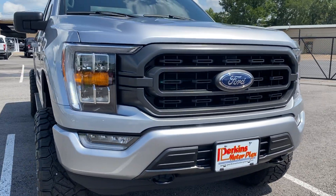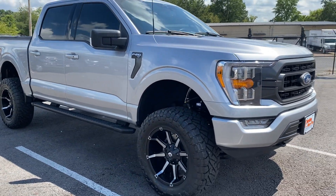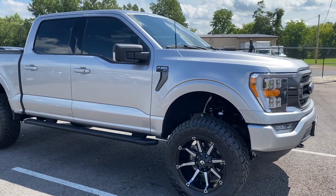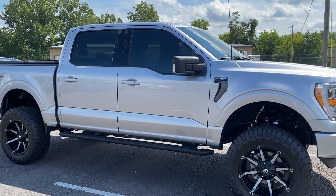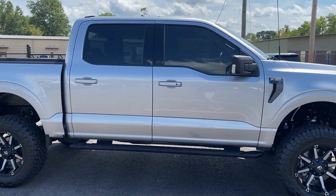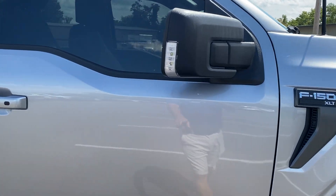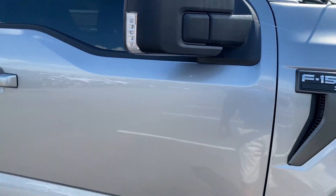Grille looks good, front valence looks good. I love the wheels and tires they put on this one — kind of helps set off the color. Factory running boards. This one is a sport package, so you do have paint-matched front and back bumpers. You've got some nice little turn signal markers on the mirrors as well.